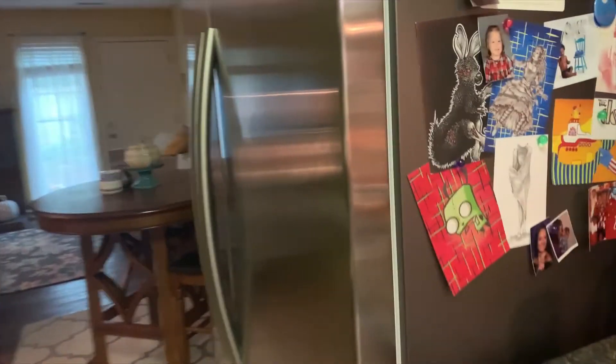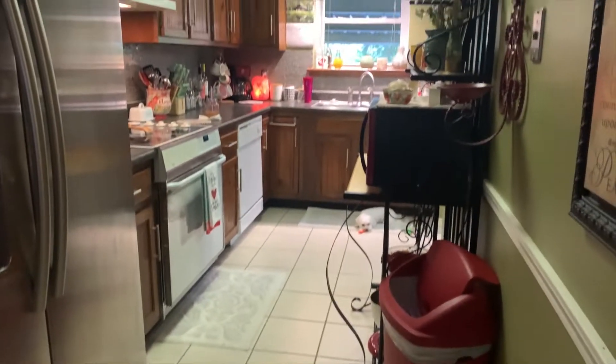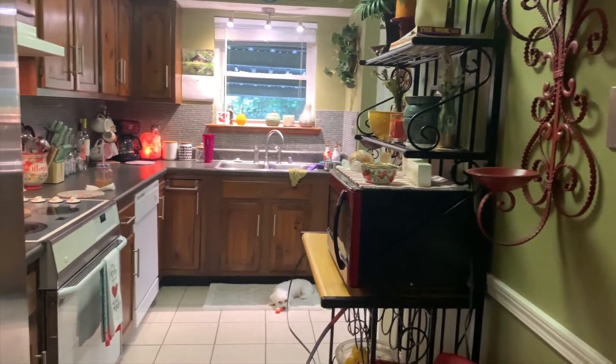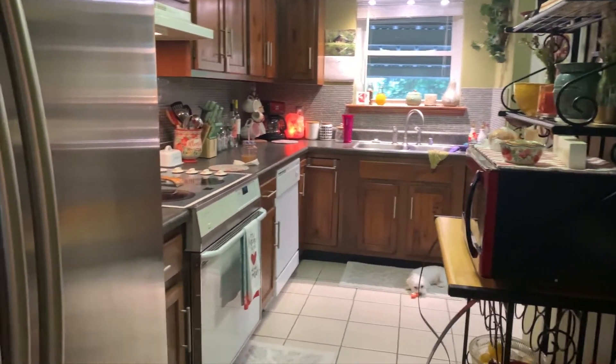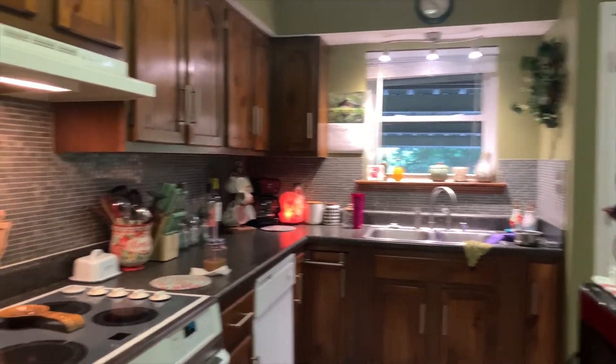It's an L-shaped kitchen so I'm going to give you another angle. There's a double door refrigerator — it's not bad, just kind of tight on space — but as you can see there is plenty of counter space which I really like. It doesn't feel too small; it's pretty nice.